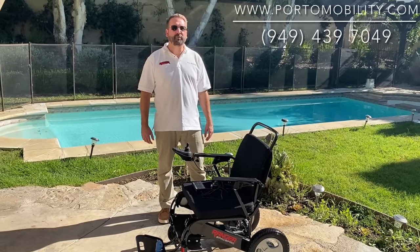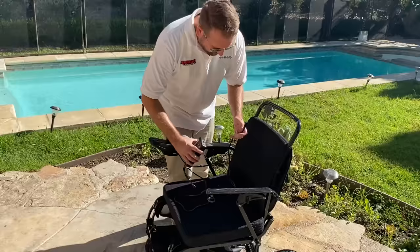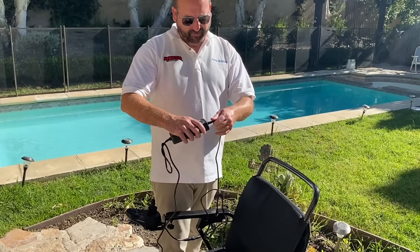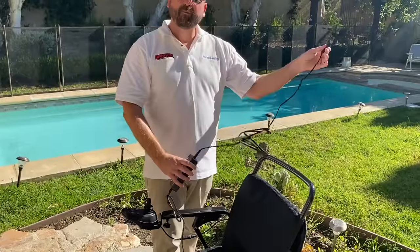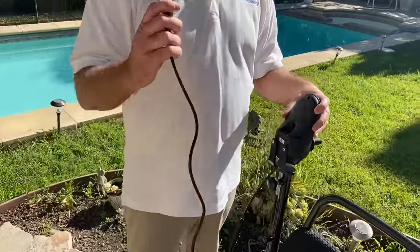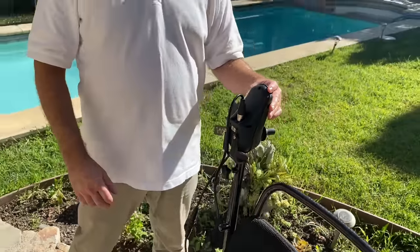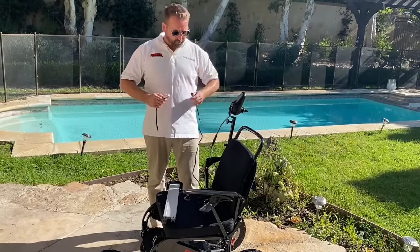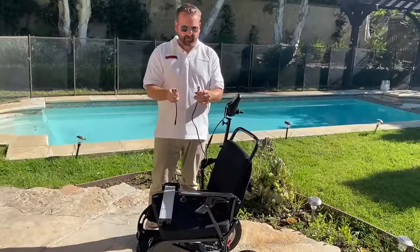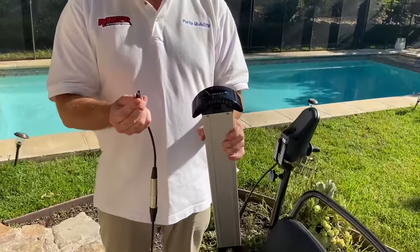The Ranger Space Pro also comes with a universal charger, so it works not only in the United States but also in Europe and all over the world. To charge, take the wall charger and put the prongs into the charger box, then plug it into the outlet in the wall. When it's time to plug it into the chair, make sure the three prongs are aligned into the port — and now both batteries will be charged at the same time. The Space Pro also comes with an off-board charger cord so you can charge the battery without the chair: take the prongs, line them up to the holes of the port, then take the other end and plug it into the port of the battery.